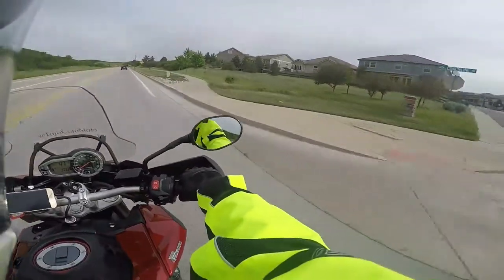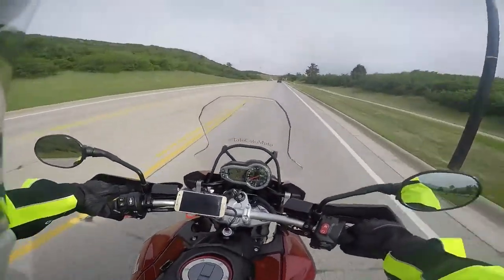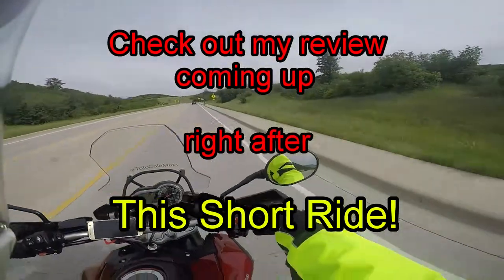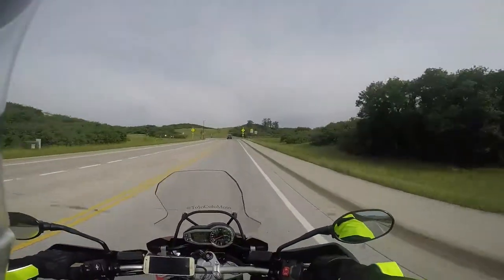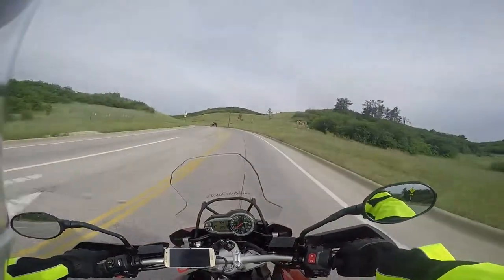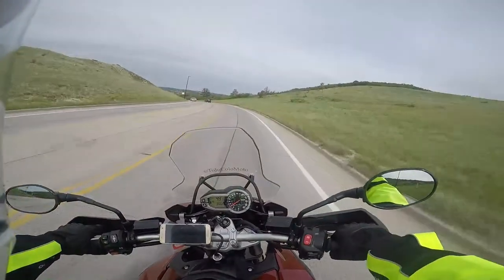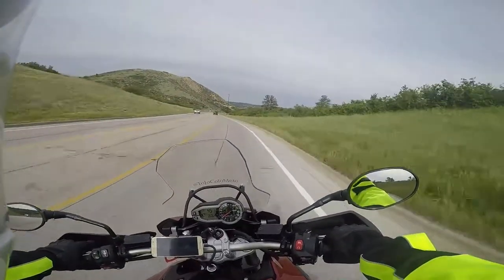So check out this new jacket I got. I'm loving this thing. It makes my turn right and left a little more difficult because of the shoulder pads. I got the elbow pads and I got the back pad. Yeah, it's a soft back pad, not a hard shell. But it's sure better than going squid. I got some protection here. I love this thing. It's so comfortable. It's so airy.